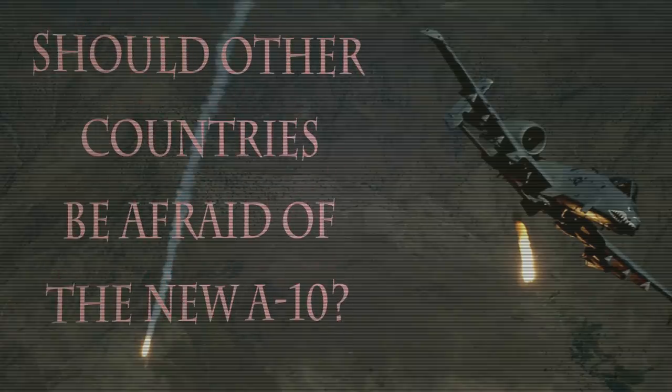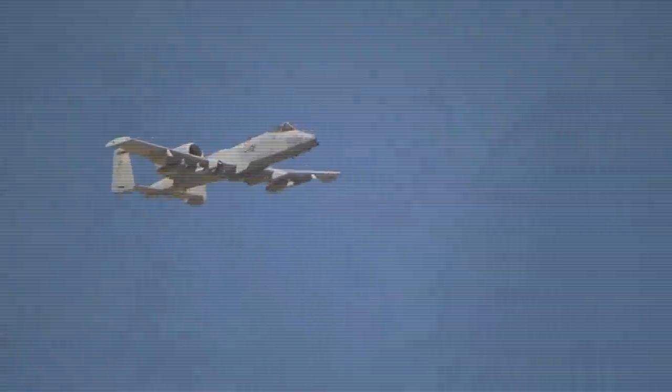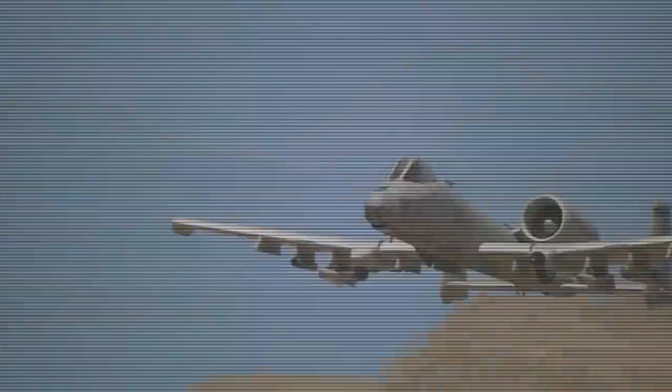The A-10 attack aircraft is a serious threat to potential adversaries of the United States and NATO countries. Its closest competitor is the Su-25, in service with the armies of the Russian Federation and some other former Soviet states. Even before the large-scale re-equipment of the A-10C modification, the Soviet analog was noticeably inferior to the Thunderbolt 2 in most performance characteristics. Now, as the Warthog Improvement Project comes to an end, the new A-10s are far ahead of the Su-25. The American aircraft is now a full-fledged combat vehicle of the 21st century, while the Soviet counterpart remains stuck in the 20th century. If the project is successfully implemented, this aircraft has reached a fundamentally new level of survivability, accuracy, and tactical efficiency — turning into a real nightmare for armored vehicles and ground forces of any state that will have the misfortune of fighting against NATO.